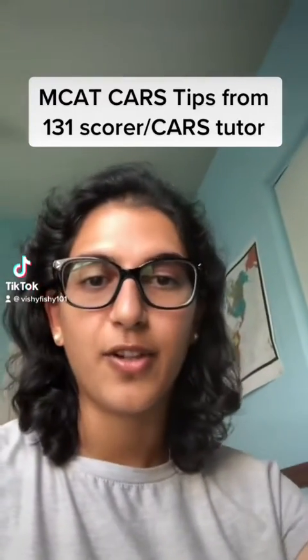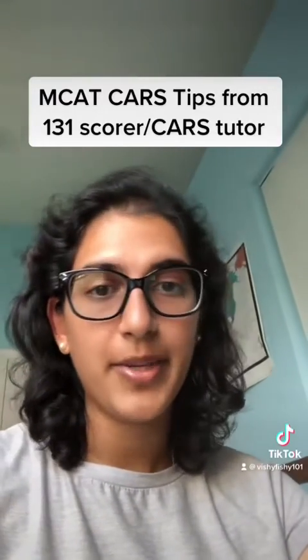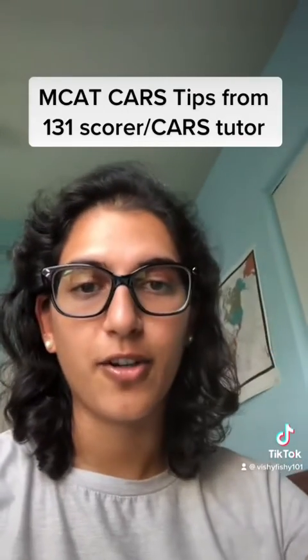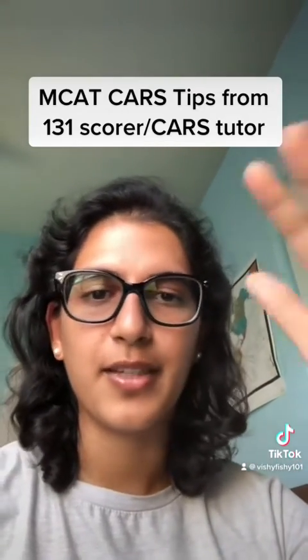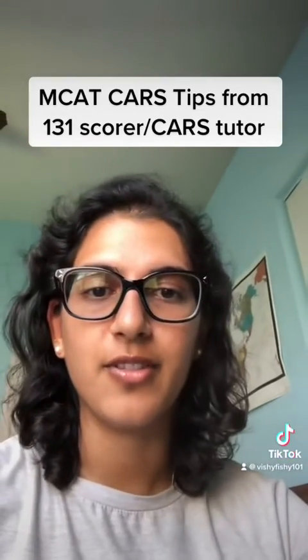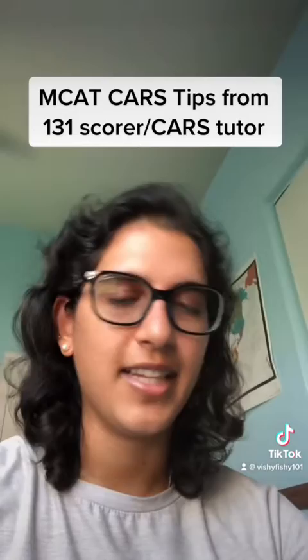One of the biggest kinds of content I always see on my For You page is tips about how to study for the MCAT, but I never see tips about CARS. So I'm just going to make a quick series as a CARS tutor about questions that my students usually have — I think the answers should be more accessible to everyday people.